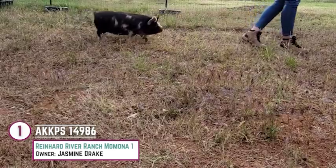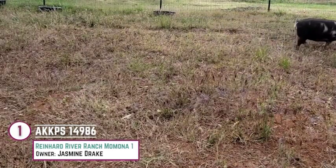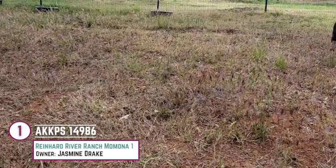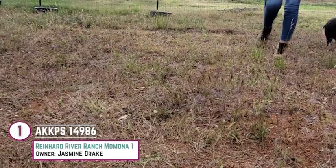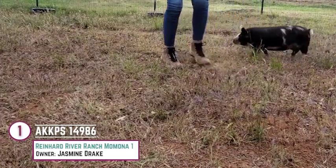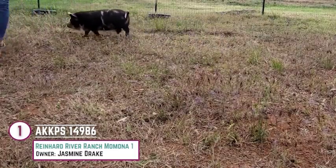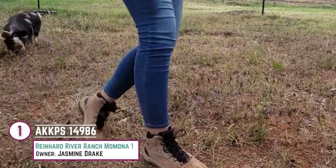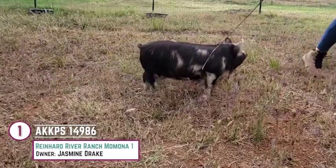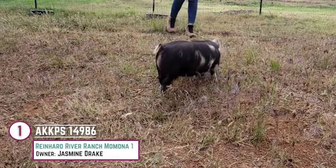Just a single entry here in our junior sow class, but she certainly does have a lot of quality and a productive, long-lived type of look to her that we can appreciate. We certainly do find her to be a feminine female about the front one-third of her body. She still has ample bone and skeletal width — a female that has some natural depth and spring to the center portion of her rib.